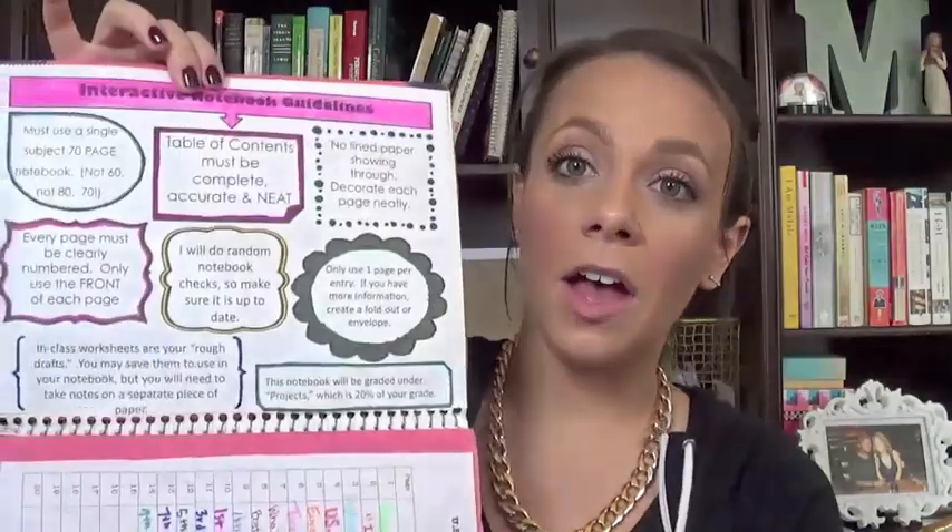On the inside flap I printed out directions. They say things like: it has to be a single-subject 70-page notebook, every page must be clearly numbered, only use the front of each page, no lined paper showing through, and only one page per entry. So if they forget any of those things, I can say the directions were right here at the very beginning of your notebook — you always have that at your fingertips so you can follow the directions.